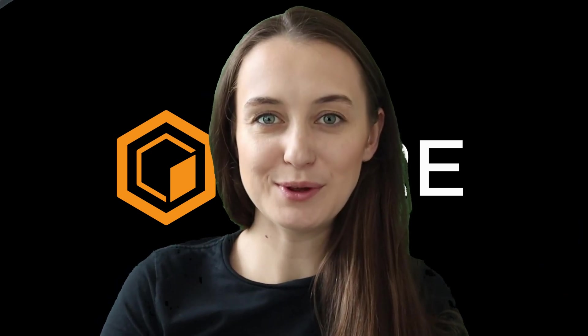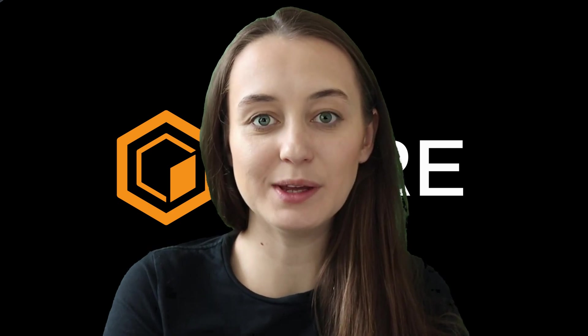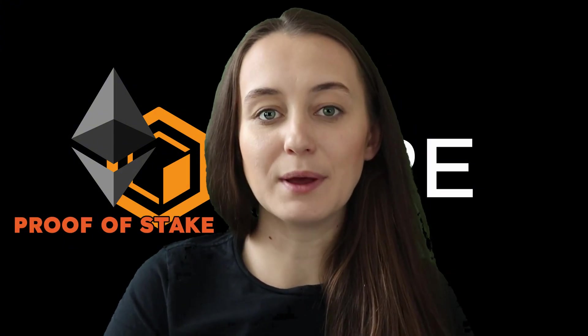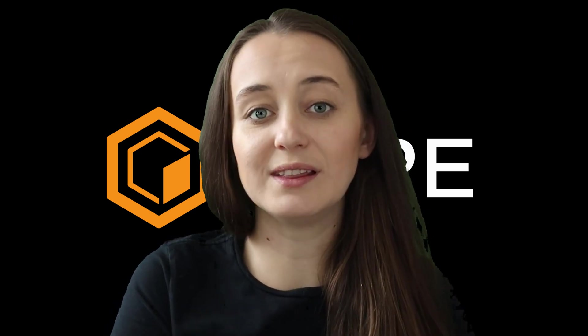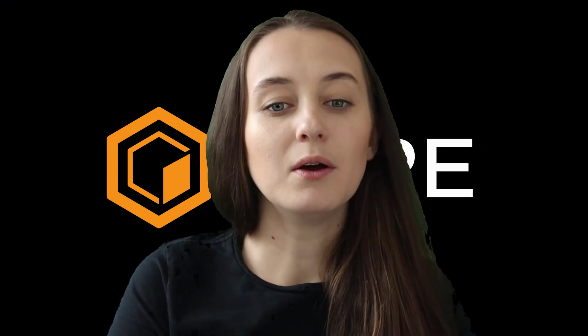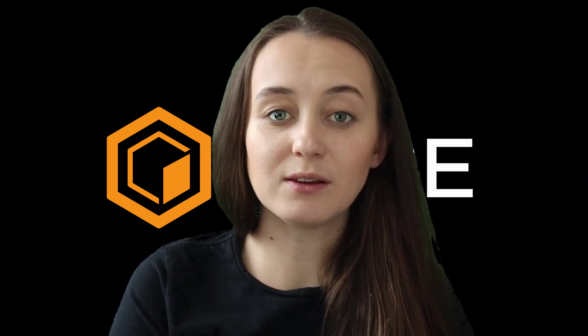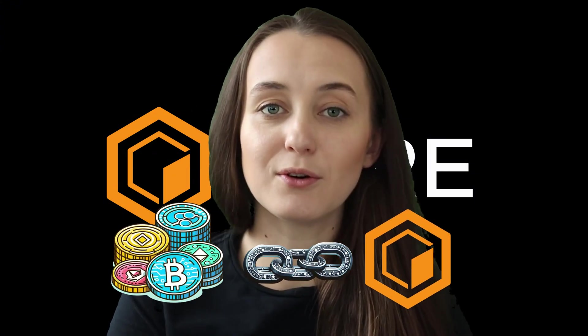Hi everyone, my name is Victoria. I'm the social media contributor to Core, and welcome to another episode of Core Academy. Though Ethereum was once a proof-of-work chain, after its famous merge it transitioned to a proof-of-stake consensus mechanism. We'll provide a high-level overview of proof-of-stake, discussing its role in securing various blockchains and how miners can delegate their proof-of-stake to help secure the Core chain.